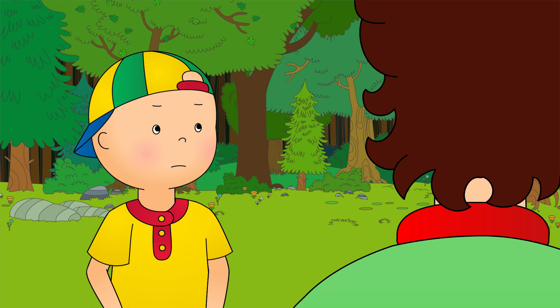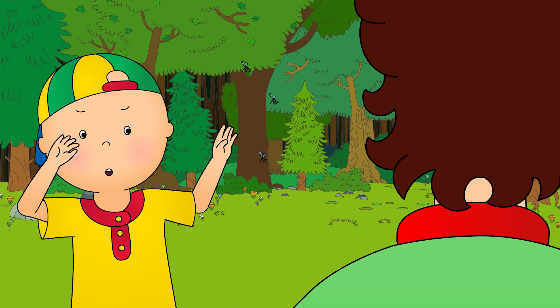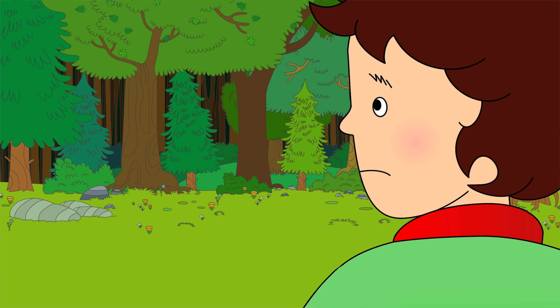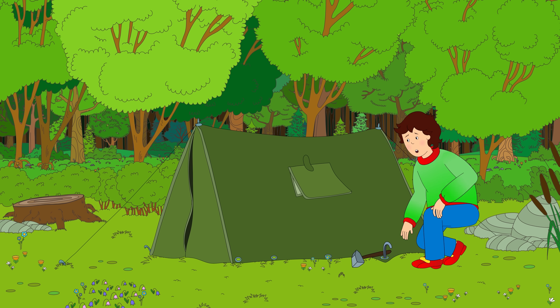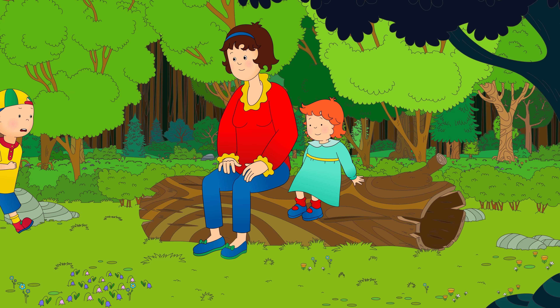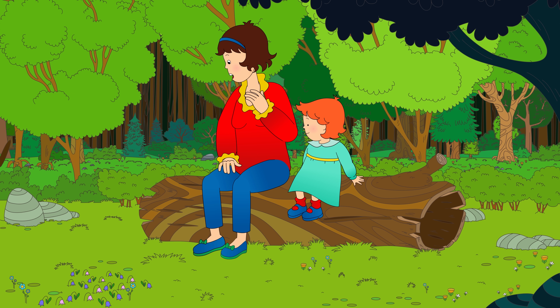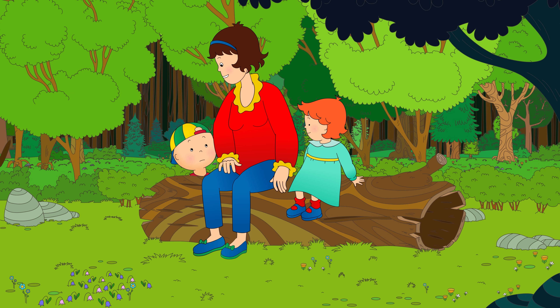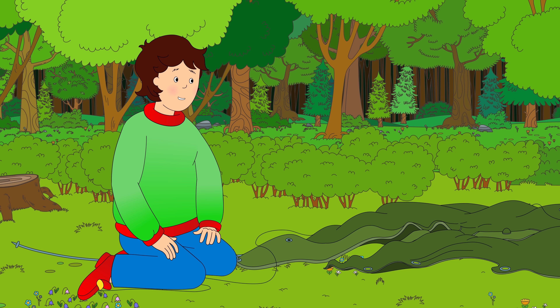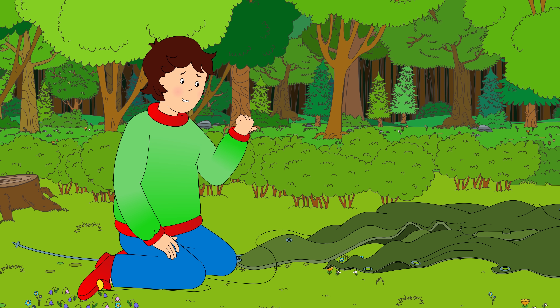"Hey! Go away, you!" "Help! These bugs are after me, Daddy!" "Slow down, Caillou. You need to be careful around the tent. You could trip." "Don't worry, Caillou. I think the bugs have gone now." "Oops!" "How about you guys go and play by the lake while I put the tent back up?"